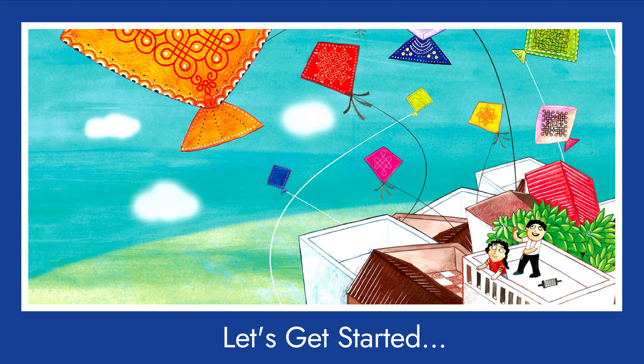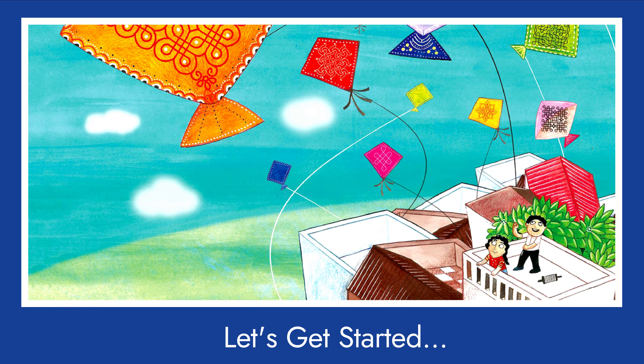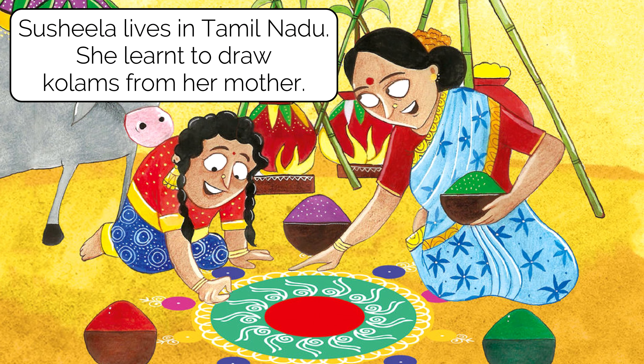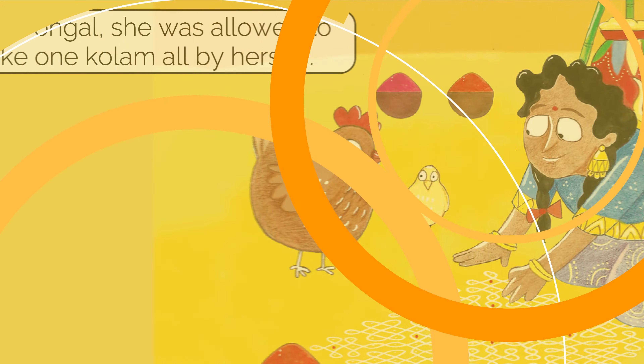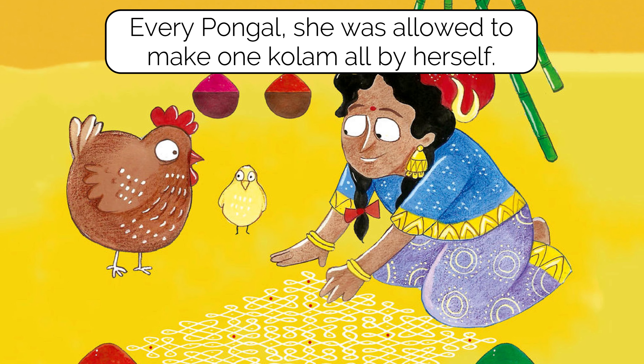Sushila lives in Tamil Nadu. She learned to draw kolams from her mother. Every Pongal, she was allowed to make one kolam all by herself.